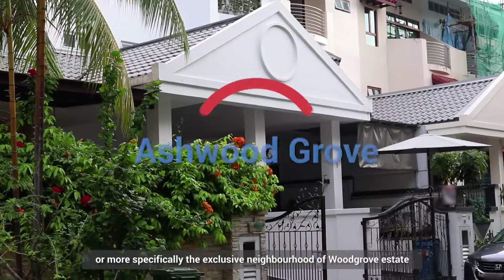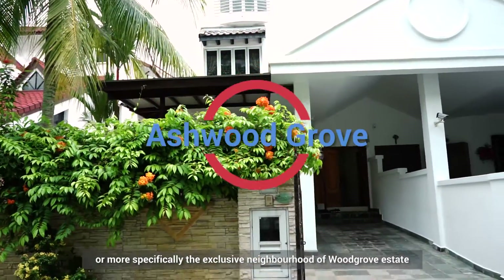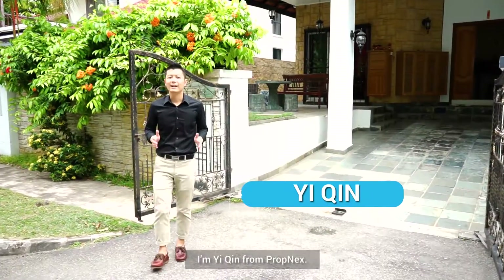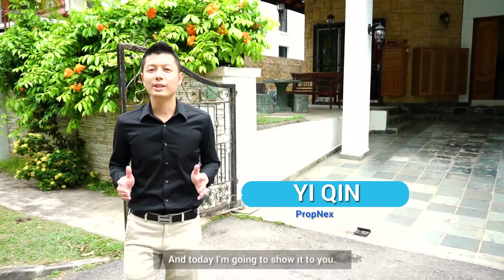Located in Woodlands, or more specifically the exclusive neighbourhood of Woodgrove Estate, is a charming corner terrace house. Hi there, I'm Yi Ching from Promnext, and today I'm going to show it to you.